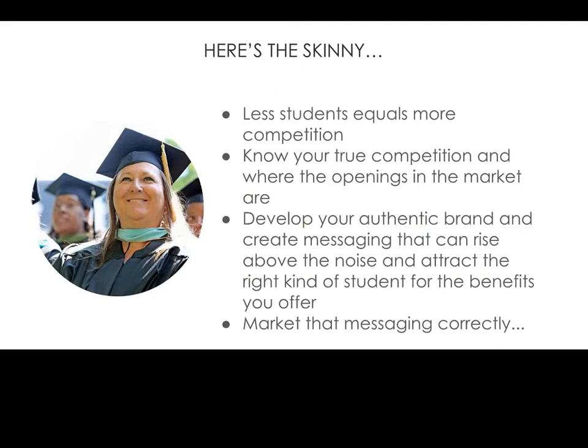So the skinny: fewer students equals more competition. Know your true competition and where the openings in the market are. Develop your authentic brand and create messaging that can rise above the noise, attract the right kind of student for the benefits you offer, and market that messaging correctly. And when it comes to marketing messaging correctly, nobody knows that better than Shalise Eastman, so I'm going to turn the time over to her.